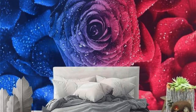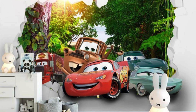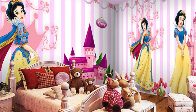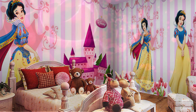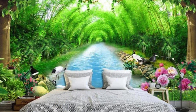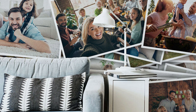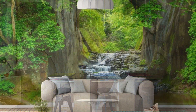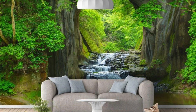Zebra blinds are not only functional but also aesthetically pleasing, offering a modern and stylish look to any space. Child and pet safety: zebra blinds typically come with cordless options, making them safer for households with children and pets. Cordless operation eliminates the risk of entanglement accidents, providing peace of mind for parents and pet owners. Customization: zebra blinds can be customized to fit windows of various sizes and shapes, including large windows, bay windows, and even skylights. They can also be tailored to match your interior decor perfectly, with options for different colors, patterns, and textures to suit your style preferences.